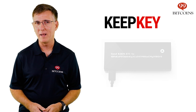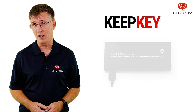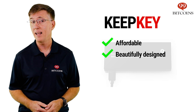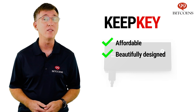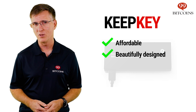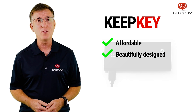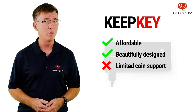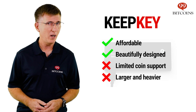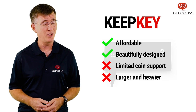Finally, one other hardware wallet worth mentioning is the KeepKey. Owned by crypto exchange Shapeshift, KeepKey is a relatively affordable wallet that is beautifully designed and has gained enough market share to be given serious consideration. However, when compared to the other options we've mentioned, KeepKey doesn't offer any real differentiation. Furthermore, it supports a much smaller number of coins and tokens and is larger and heavier to carry. With its price being more or less the same as the affordable Trezor One, given the choice, we'd go with the Trezor.